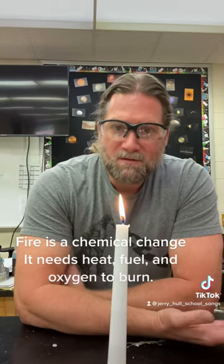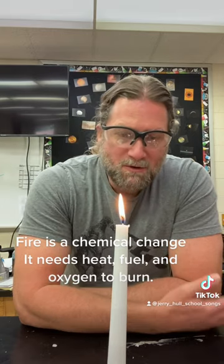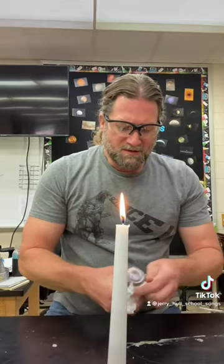Fire obviously gives off light and it gives off heat. When it's burning, fire is a chemical change. But fire also gives off a couple of other things.